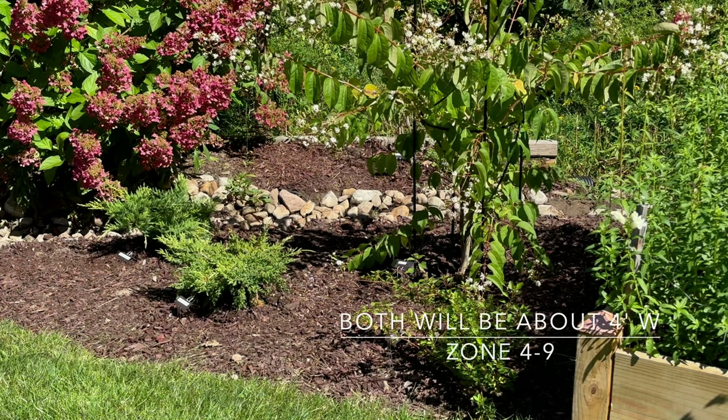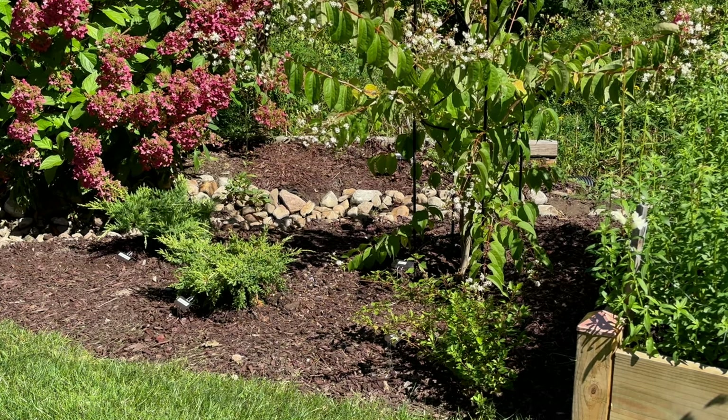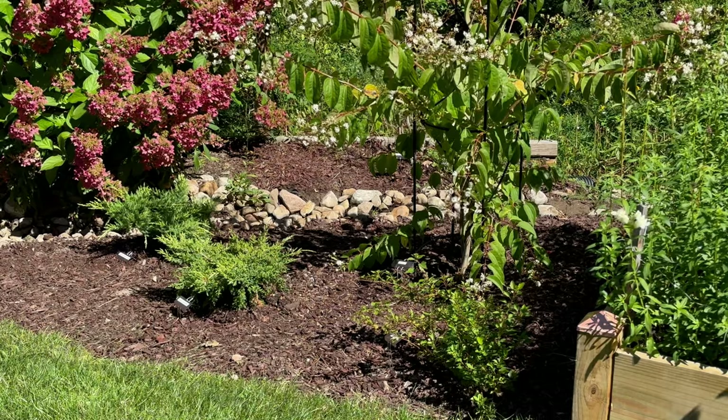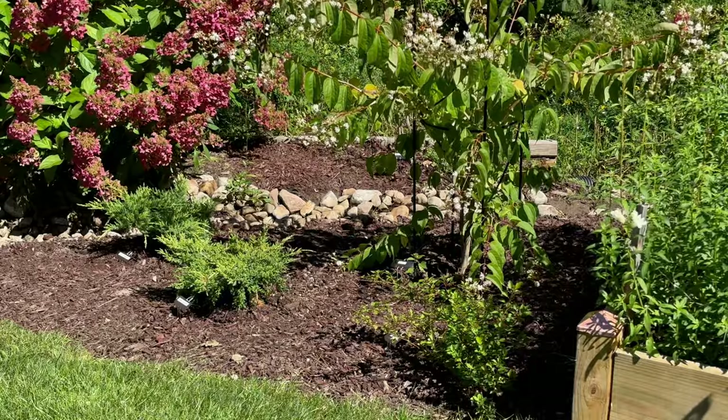Juniper Gold Star is the other small juniper I added right there. Again, small things — things that are not going to get gigantic over time — but that will still add some winter interest.